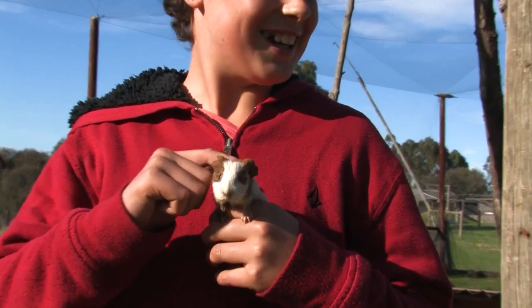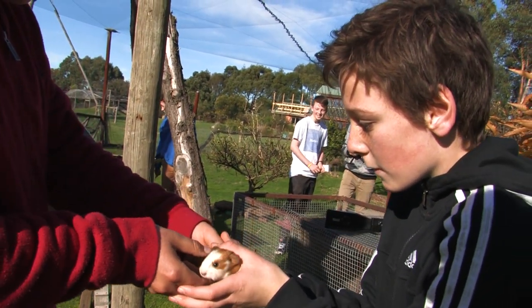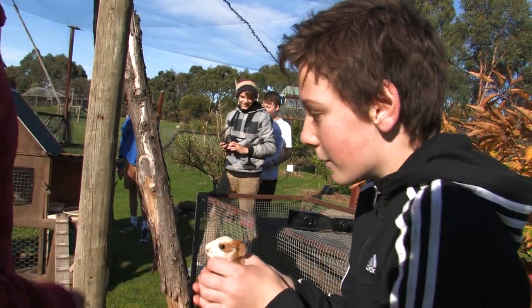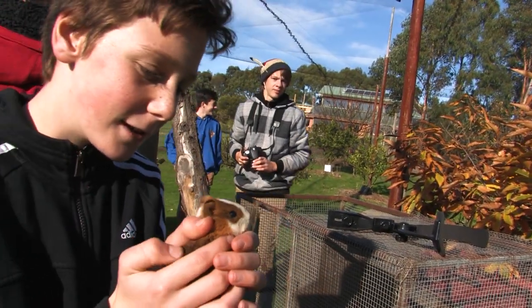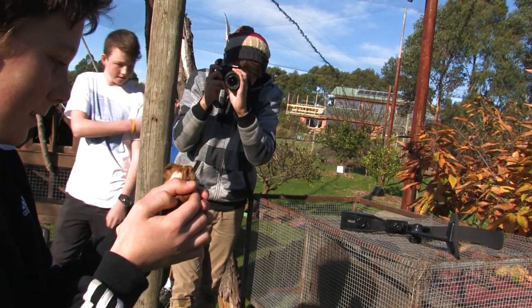Did you see the little one? Hold on — bite's bum! Oh, how cute is this — it looks like a hamster, oh my god.